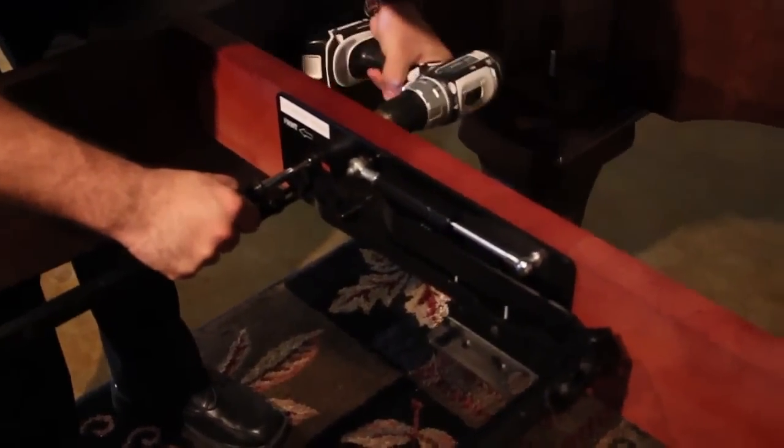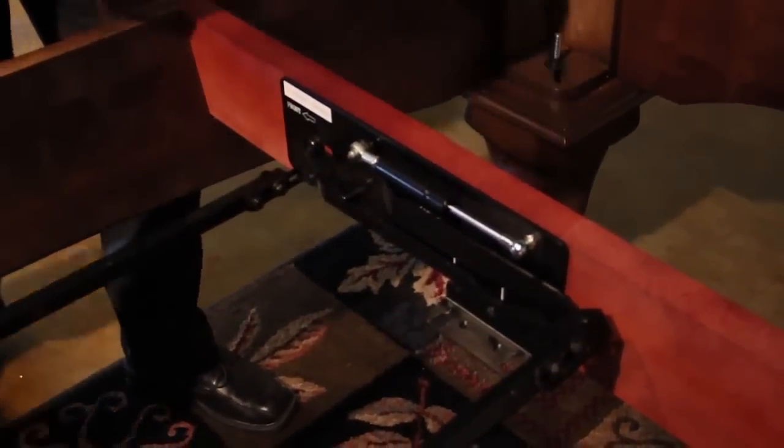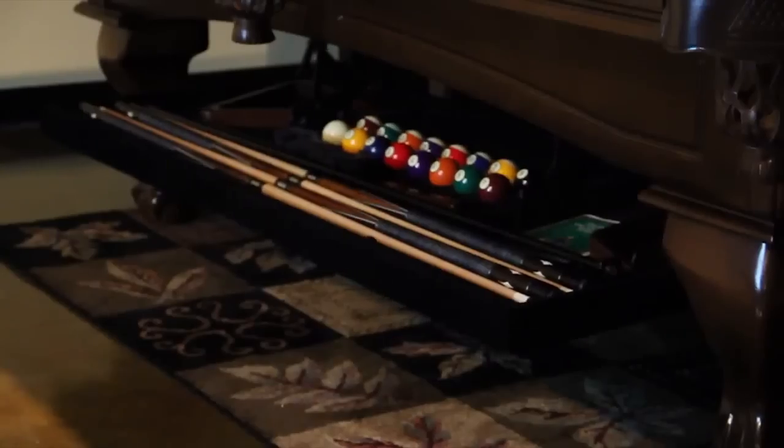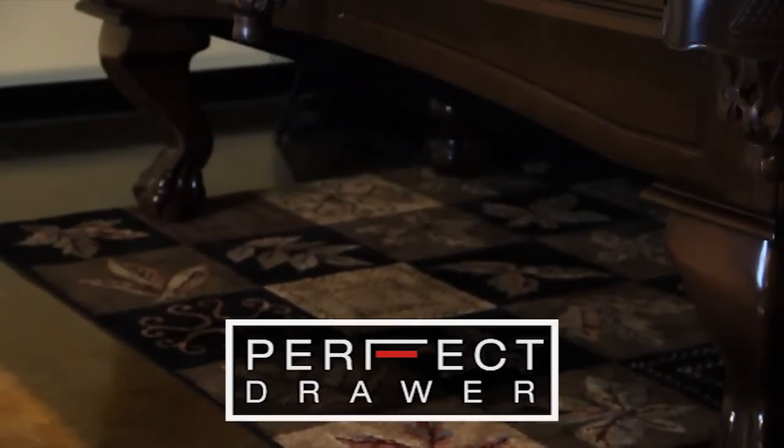Best of all, the Perfect Drawer is designed to fit on most major brands of 7, 8, or 9-foot tables. The Perfect Drawer, from Legacy Billiards. Can your table keep a secret?